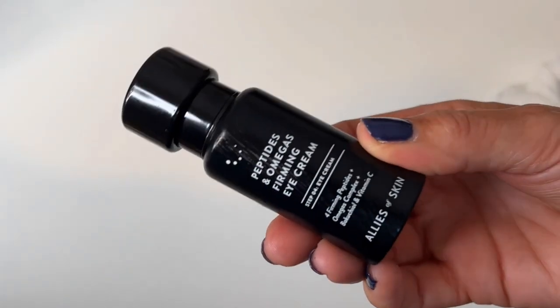The next eye cream is by Allies of Skin — a brand I'm learning more about and loving everything I try. It's the Peptides and Omegas Firming Eye Cream. It claims to brighten and de-puff, but for me it's about firming, nourishing, and plumping, which it does in spades. It has four peptides, omegas, Pracaxi, vitamin C, and ceramide — just chock full of beautiful ingredients. It's not cheap; it's somewhere in the 70–90 euro range depending on where you find it. I would have repurchased it if I hadn't committed to the no-buy low-buy, but I love it and fully intend to repurchase.